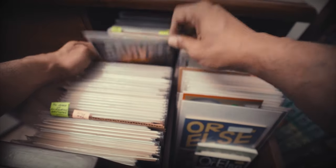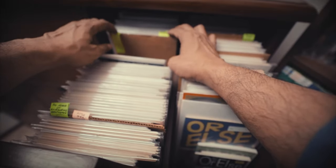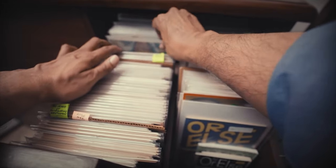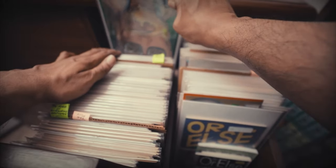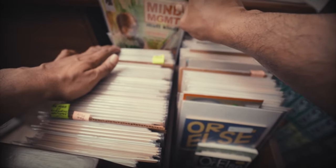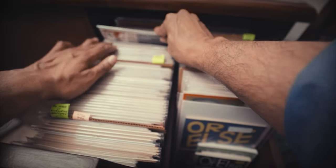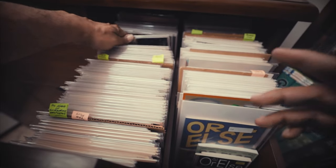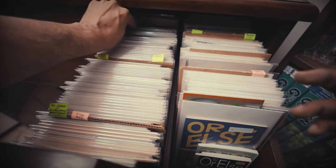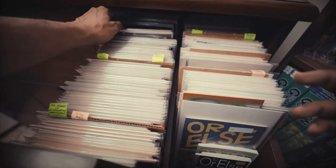Then over here we have the four issues of Marvels — the classic comic that announced Kurt Busiek and Alex Ross. And then from here to the back are issues of Mind MGMT, a series I really enjoyed. Matt Kindt I've talked about as a favorite creator, especially when he's writing and drawing his own stuff. The cool thing about the single issues is that they give you a slightly different experience from the hardcover collections — every edition of every Matt Kindt book seems to have extras in the margins and front papers that make them completely worth having in different formats.